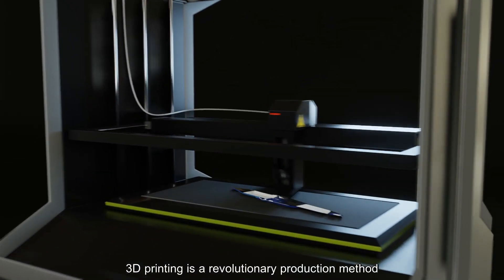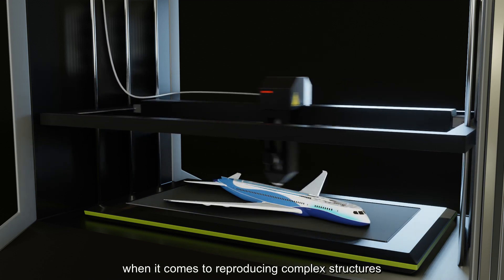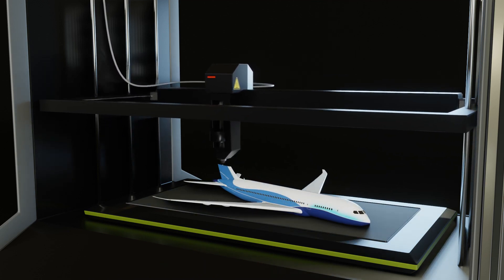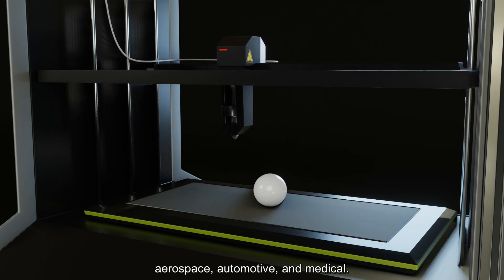3D printing is a revolutionary production method that opens tremendous possibilities when it comes to reproducing complex structures, with great potential for different industries like aerospace, automotive and medical.